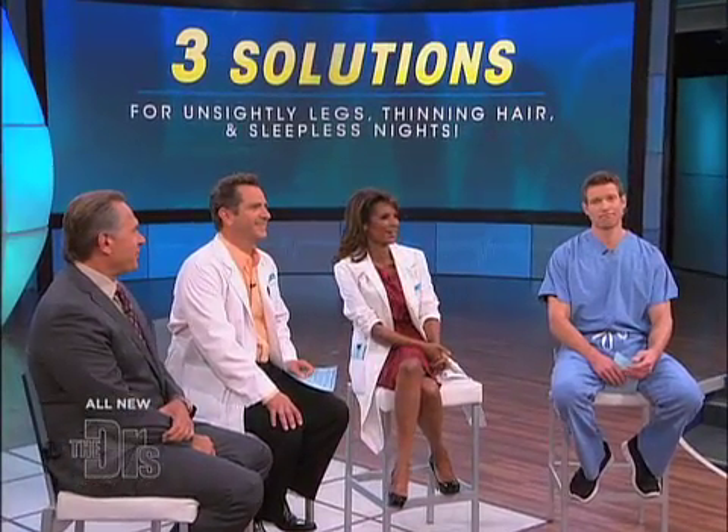Well, that is a big, big problem. To give us our first solution for those larger-than-we-like pores is dermatologist Dr. Sandra Lee, who's back in our procedure room with her patient, Amanda.